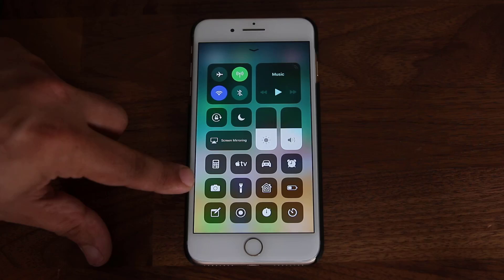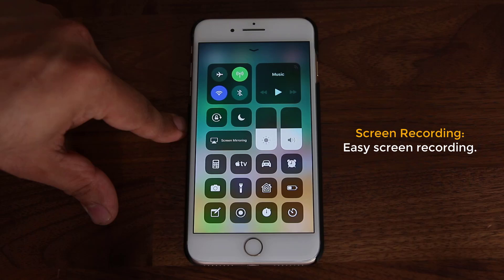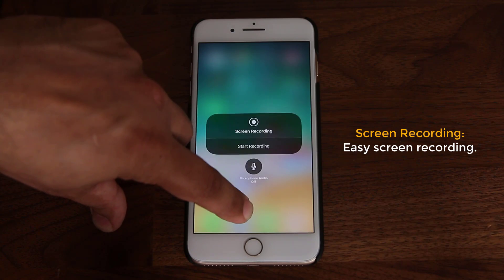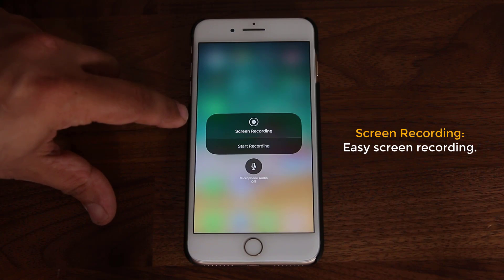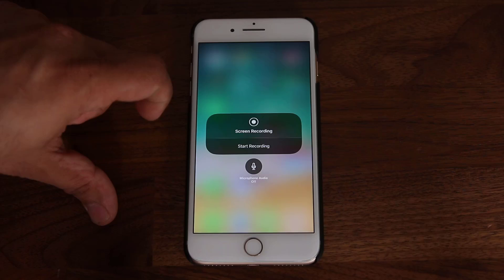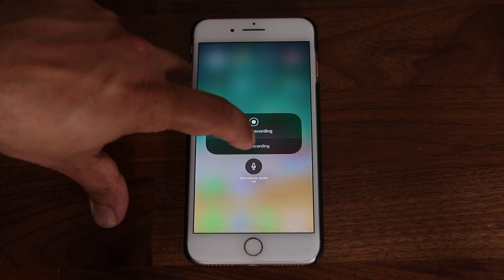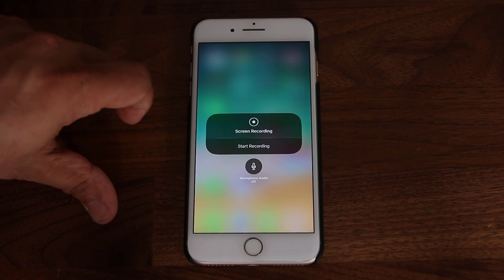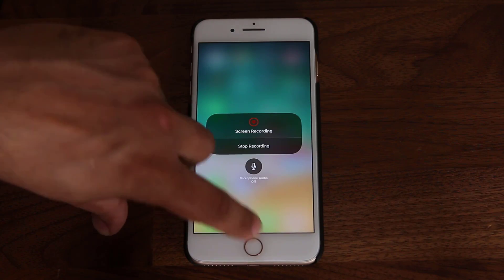The biggest thing is this button right here — the screen record button. You can actually record the screen of your iPhone. Pressing and holding gives you more options, and at the bottom you can enable or disable the microphone. When you're ready, tap on Start Recording. It's going to start a countdown — three, two, one, zero — and now it's recording the screen.